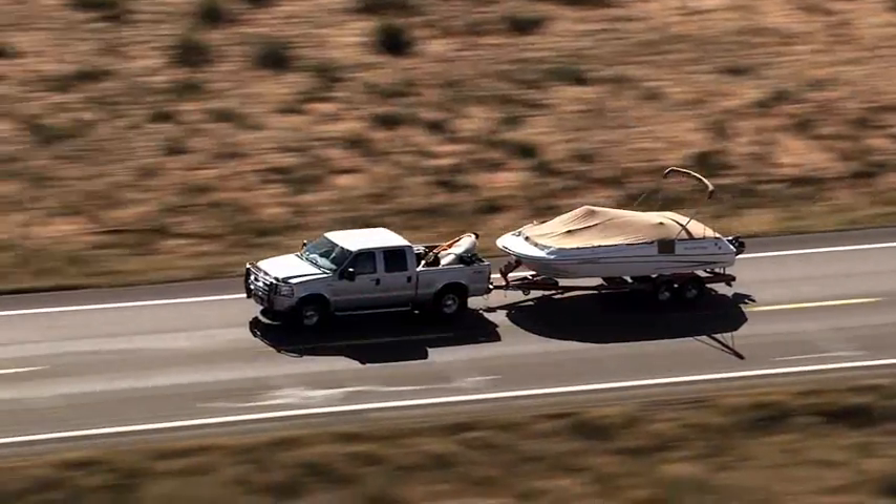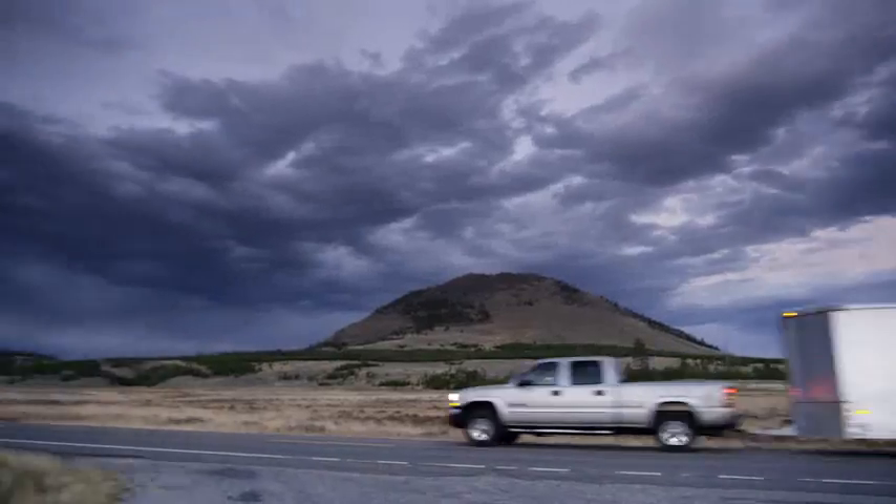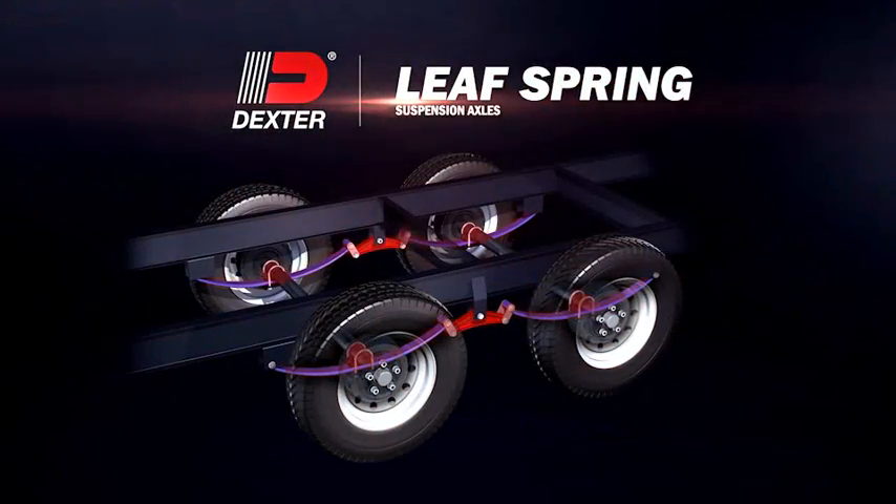Let's face it, there's a lot riding on your axles, so make sure you're riding on Dexter LeafSpring Suspension Axles.